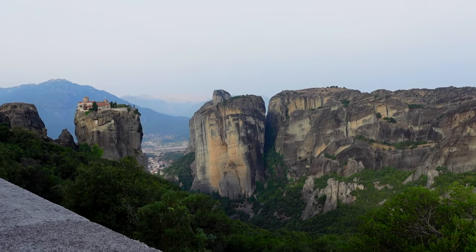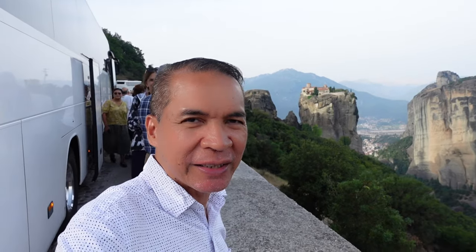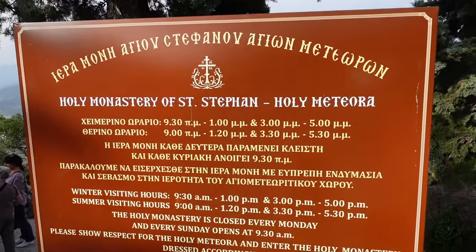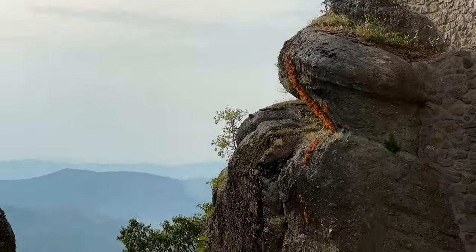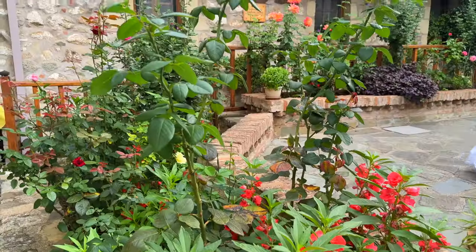This is just mind-boggling — the monasteries are atop these massive stone pillars that rise from the ground. It's so breathtaking. That is where one of the James Bond movies was filmed. First, we're going to visit the Holy Monastery of St. Stephen. Taking pictures and videos are not allowed inside. The dress code is: women should wear a dress that covers below the knee, and no sleeveless shirts for both men and women. Built on a rocky outcrop, St. Stephen Monastery has a bridge to access it, and with no steps to climb, this monastery is the most easily accessible.